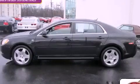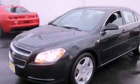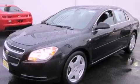This is a certified pre-owned 2008 Chevrolet Malibu. It has a 3.6-liter six-cylinder engine and an automatic transmission.